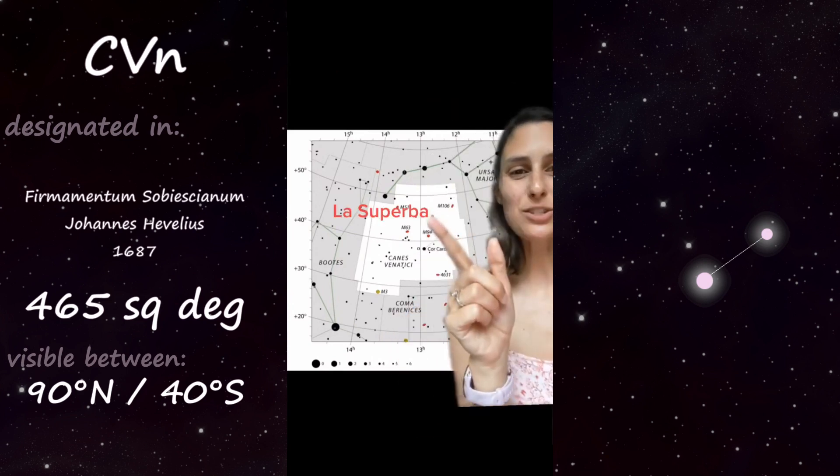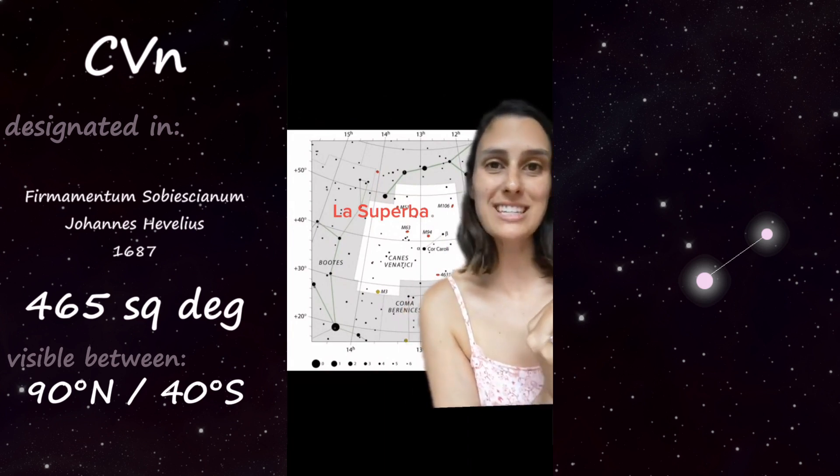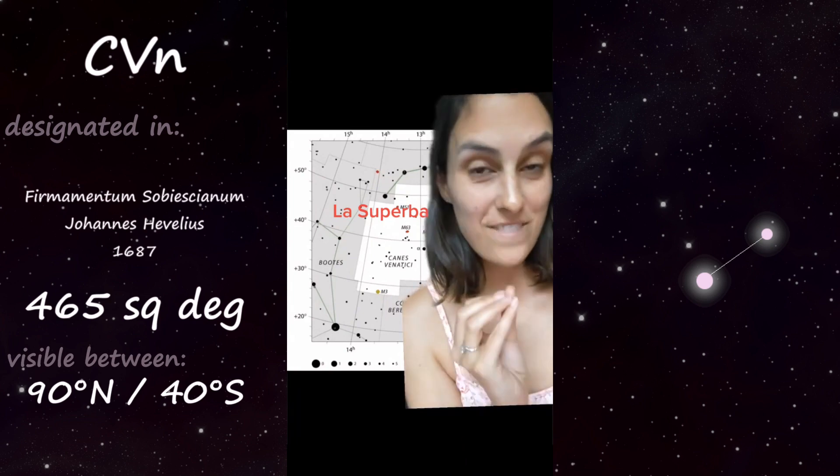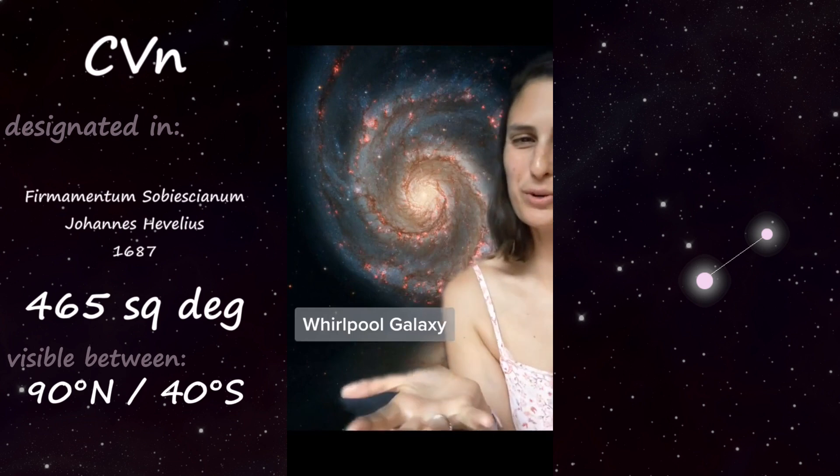It also contains La Superba, which is a carbon star and one of the reddest known stars. And despite being only 1.6 times the mass of the sun, it is 352 times the radius of the sun. Canis Venatici includes some really cool deep sky objects, including the Whirlpool Galaxy.